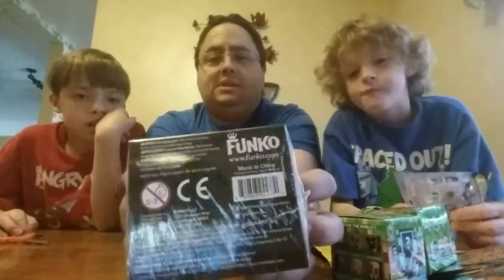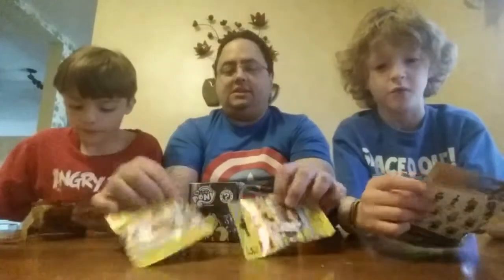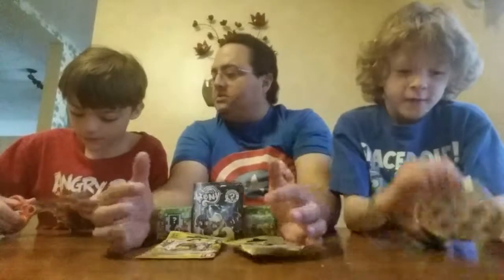Because my son Joshua gets a little freaked out with horror stuff. Even though they're not really scary or anything, we're going to let him step away while we open those. But before we get into that, let's start. No, we're going to start with the Despicable Me — so open each one of those.